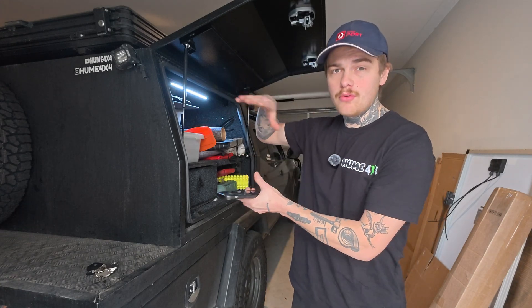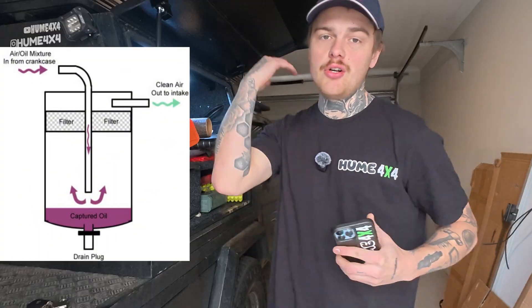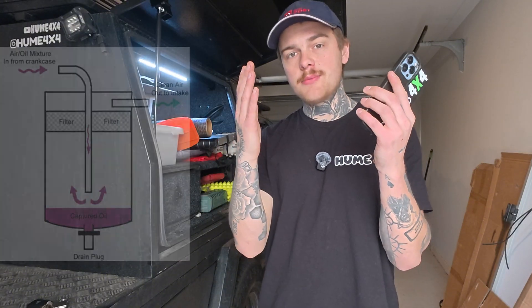The basic explanation of what a catch can is: your crankcase builds up pressure — essentially positive crankcase ventilation. What happens when your engine runs is some of the blow-by sneaks past your piston rings. As your engine turns over, a little vapor sneaks past your piston rings and goes into your engine. That vapor contains oil and different sorts of moisture and all that kind of stuff, so it needs somewhere to go.